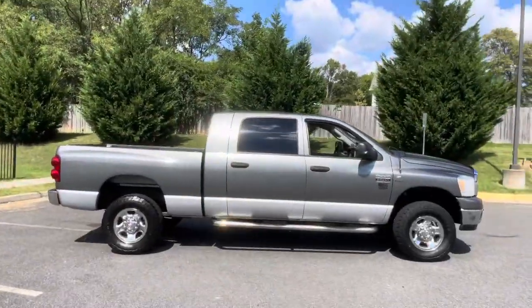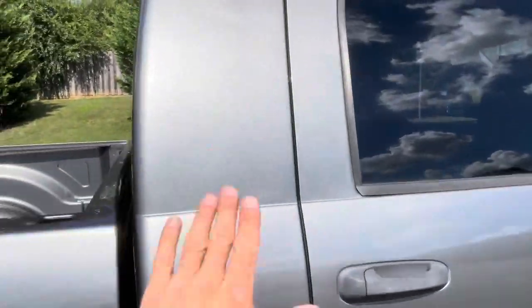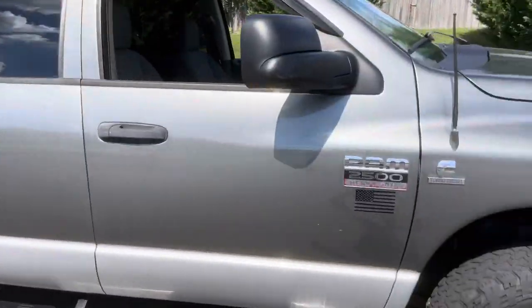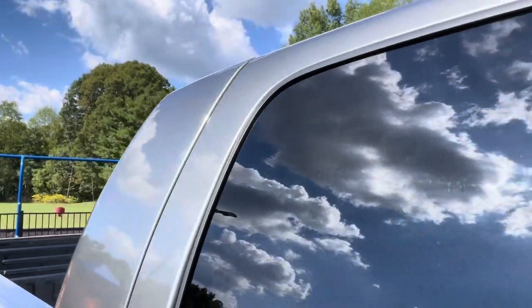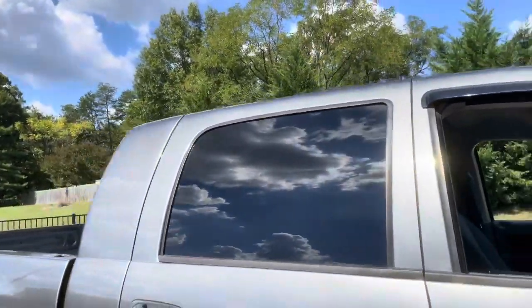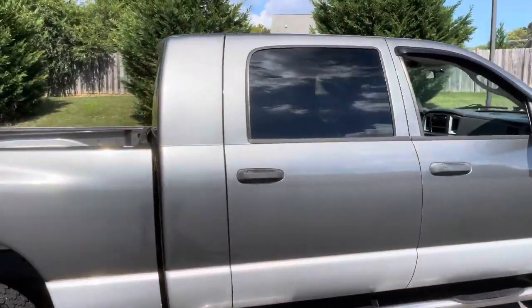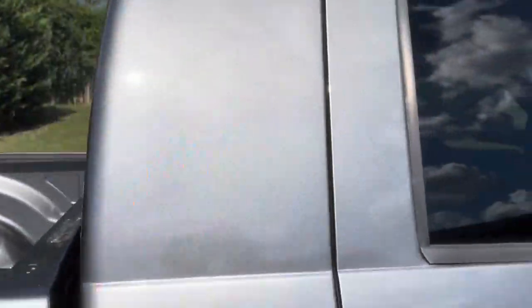Hey guys, what's going on, it's Mark. Check this out — behind me there's one hell of a truck. I'm gonna let you scope it out first. Most important part of the truck right here — if you're a Ram owner, Dodge owner, Cummins owner, you know what that is. This right here is a 2007 Dodge Ram 2500 SLT 6.7 liter turbo diesel mega cab.